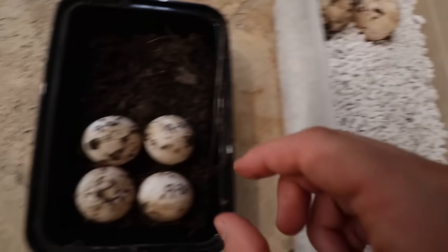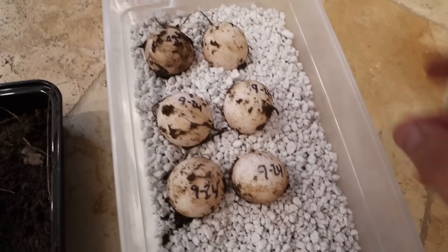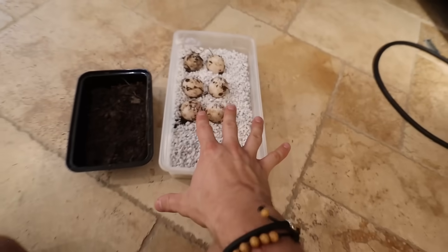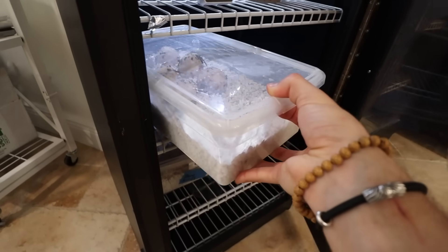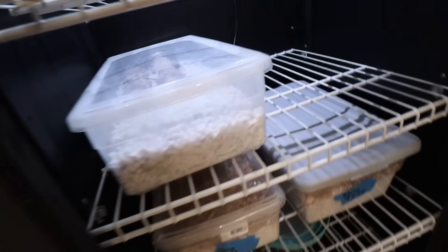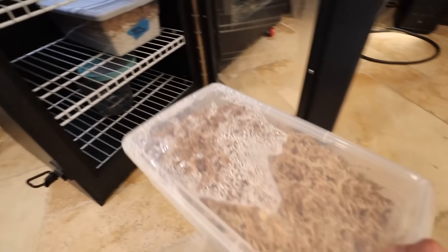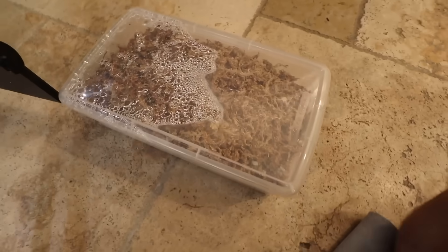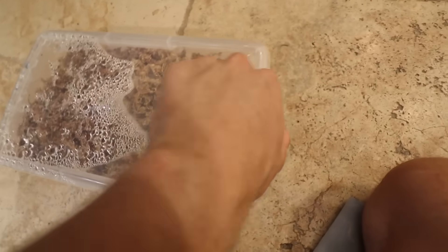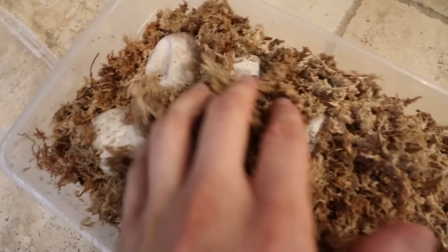We pick them up gently and bury them in the perlite, then mark the date - September 24th. We put the lid on and slide them onto the shelf in the incubator. In the meantime I want to check on our rhino iguana eggs - these should be hatching any day now. It's going to be really exciting. We lift the lid up and look through the eggs - this is amazing, they're going to start hatching soon!